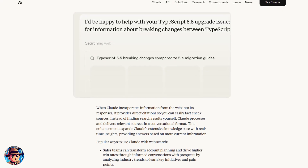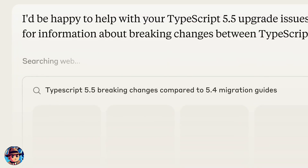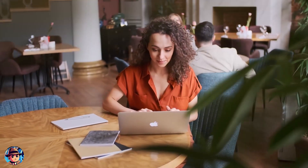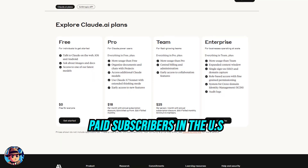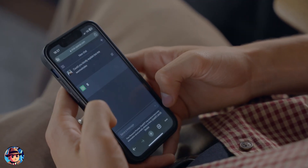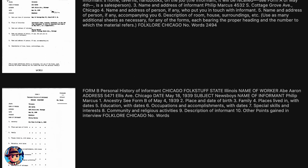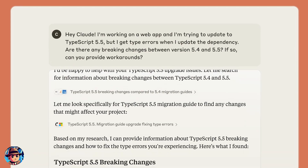What's particularly impressive is how seamlessly Claude integrates this new feature. The web search happens behind the scenes, triggered automatically when Claude determines that current information is needed to answer a query accurately — so users get the benefits of real-time data without any extra steps. Currently, this feature is available to paid subscribers in the US, with plans to roll it out to free users and other regions soon. This puts Claude in direct competition with ChatGPT and Google's Gemini, but Claude's reputation for nuanced, thoughtful responses combined with real-time data access could give it a significant edge.